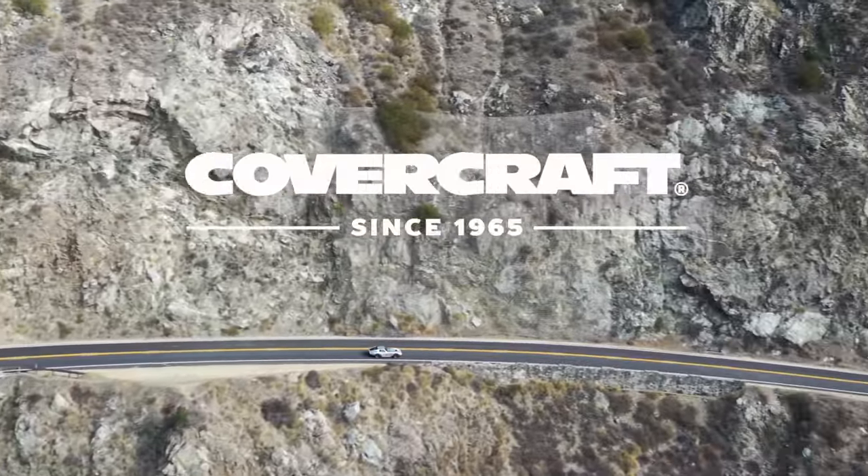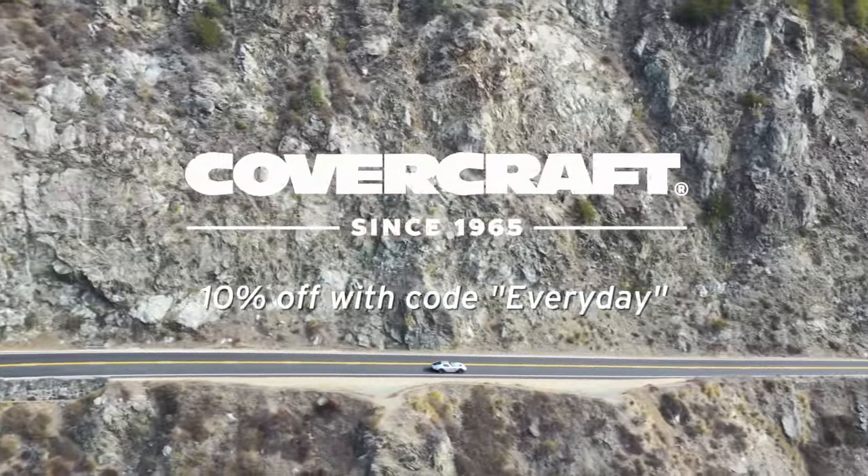Everyday Driver is brought to you by Covercraft. Use the code EVERYDAY for 10% off your order.